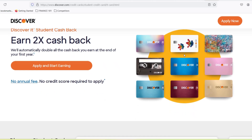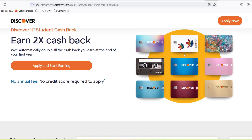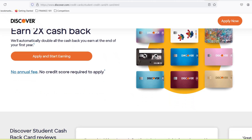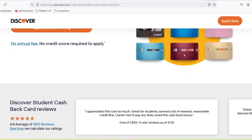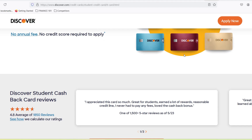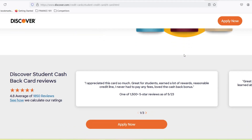Today, we're diving deep into the world of the Discover It student cash back card. This little plastic rectangle is a favorite amongst college students for a reason. It offers cash back on everyday purchases, has no annual fee, and is designed specifically for those just starting out with credit.